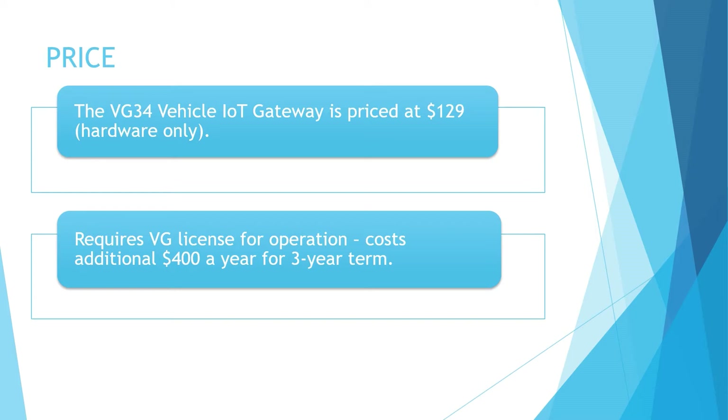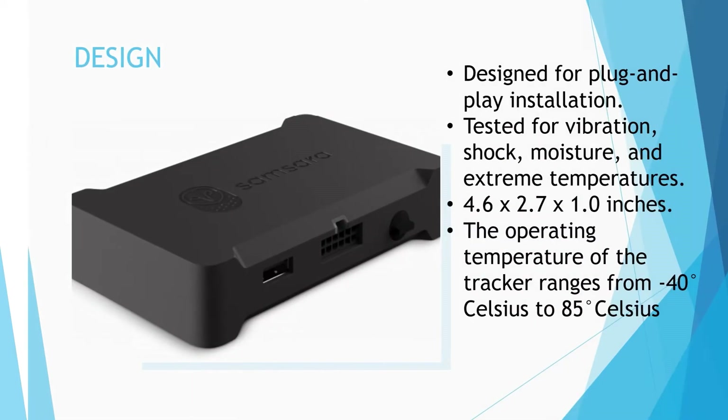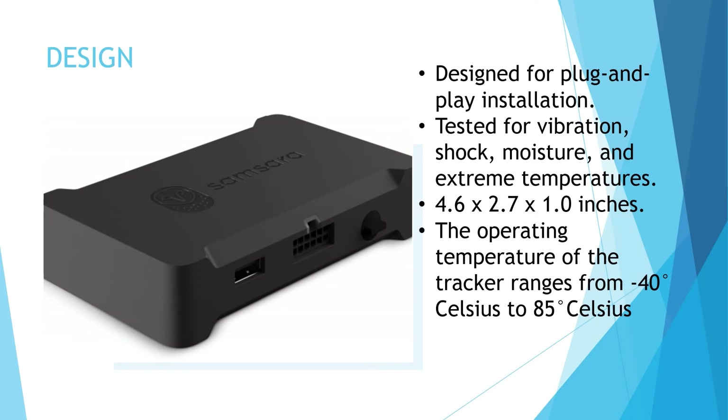We will be rating the pricing for this device a score of C. The VG34 Vehicle IoT Gateway is a sensor platform for fleets that provides the operators with real-time location and analytics. It is designed for plug-and-play installation in an extensive variety of vehicles, working equally well in smaller vehicles like cars and light trucks as it does for tractor trailers and heavy-duty, industrial or specialized vehicles.